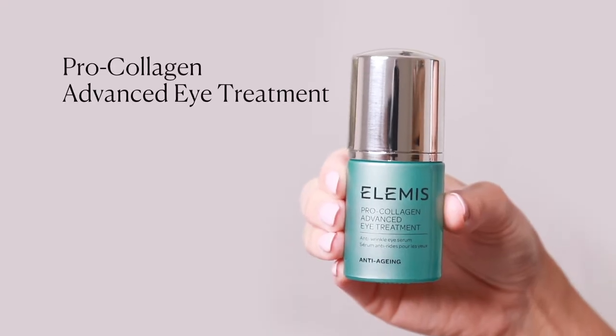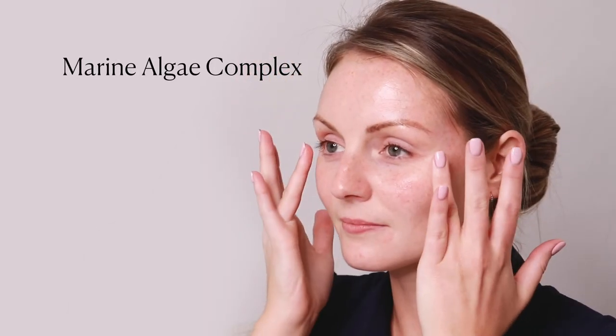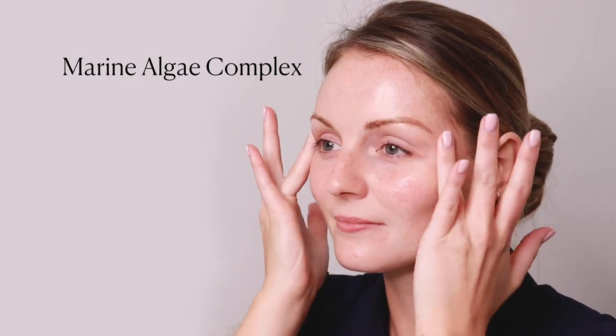Follow with ProCollagen Advanced Eye Treatment. Formulated with our signature Marine Algae Complex, this lightweight serum reveals younger-looking eyes.